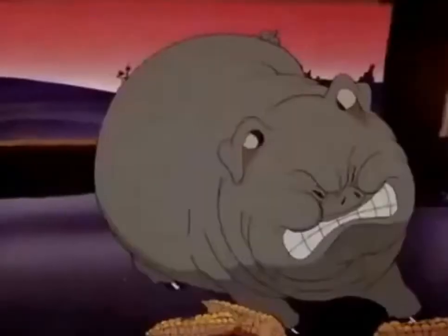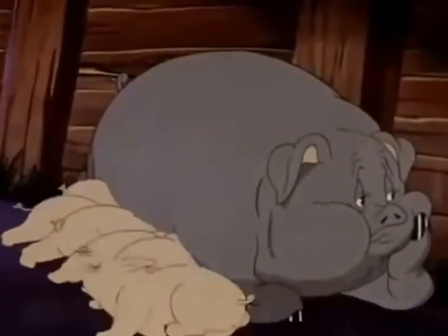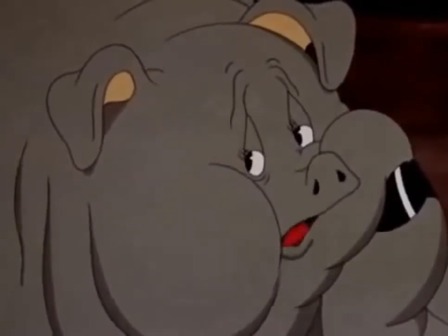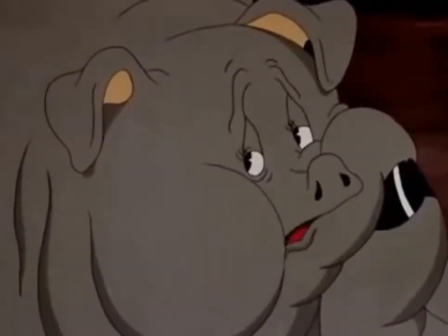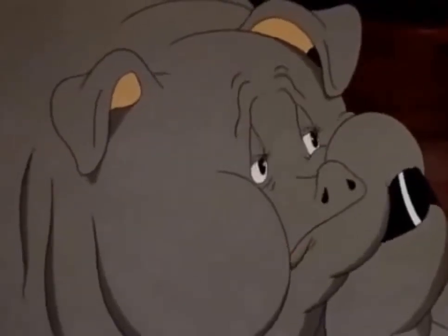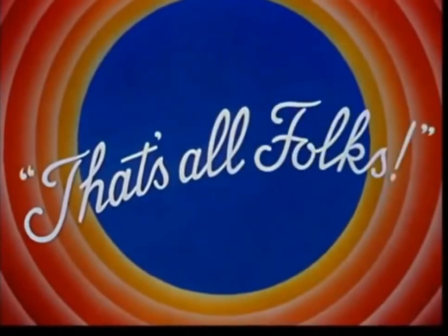Oh dear, oh dear. Every day it's the same thing. We'll be right back.